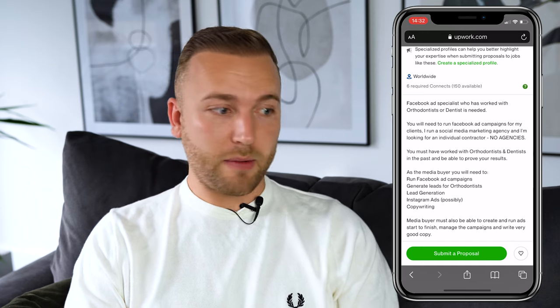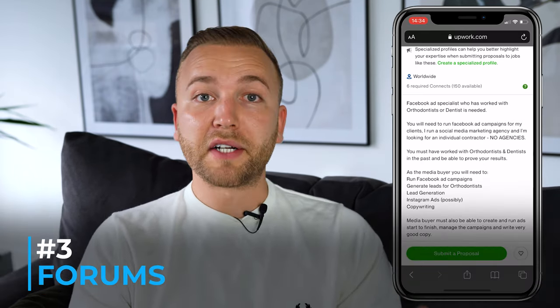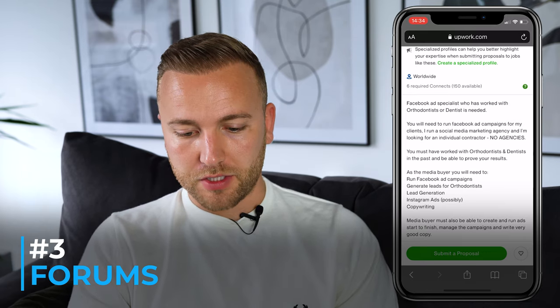The third place we could look are forums — places like Quora, Reddit, or even Facebook groups.